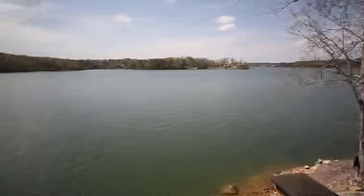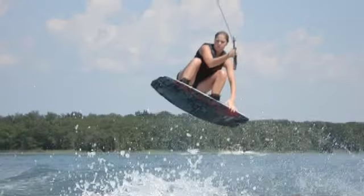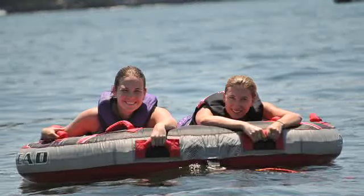And serene, scenic surroundings. With over 500 miles of shoreline, it's easy to see why Smith Lake is a local favorite for summertime fun and a popular destination for out-of-town visitors.